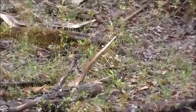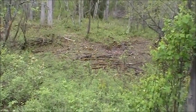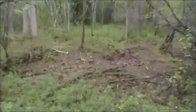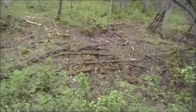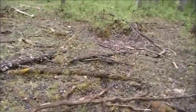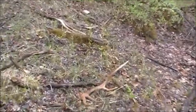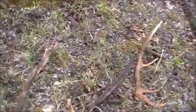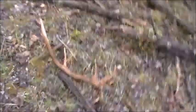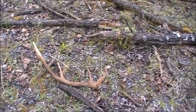Sure looks like an elk shed. It's a high point if it is. Let's go see if it's an elk shed. Yeah, it's an elk shed. It's not that big, but at least it's fresh. Number 23 for the year. There it is right there. Good find. Fresh. I'll take it. This is great, I'm happy.